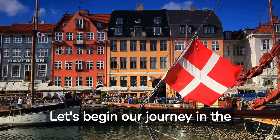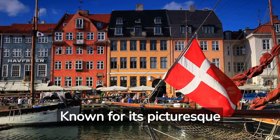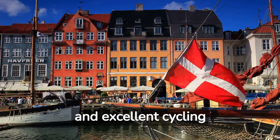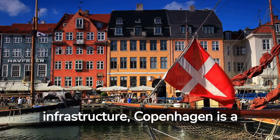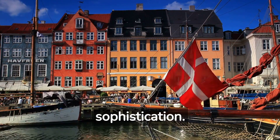Let's begin our journey in the vibrant capital city of Copenhagen. Known for its picturesque canals, colorful buildings, and excellent cycling infrastructure, Copenhagen is a city that effortlessly combines old-world charm with modern sophistication.